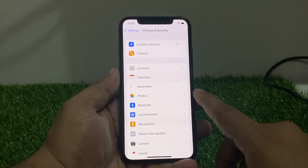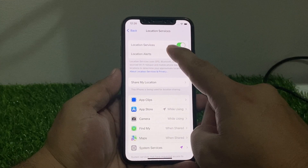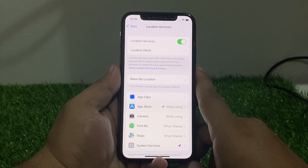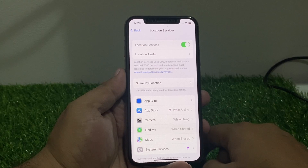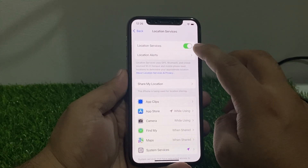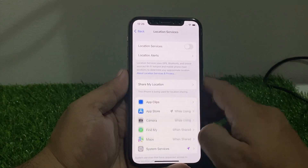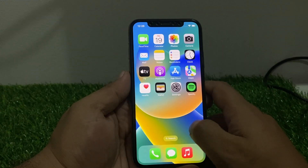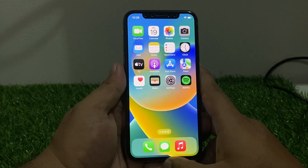Tap on Location Services. You can see on screen the Location Services toggle is turned on. If the location services toggle is turned off, turn it on to fix your problem. If it is already on but not working, simply disable it, wait 10 to 20 seconds, then enable it again to fix your problem.